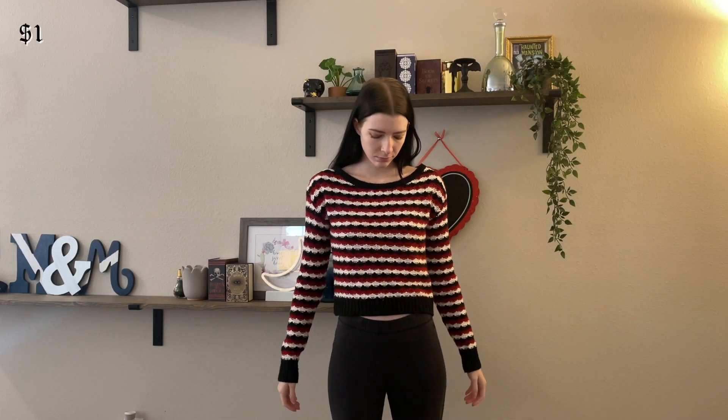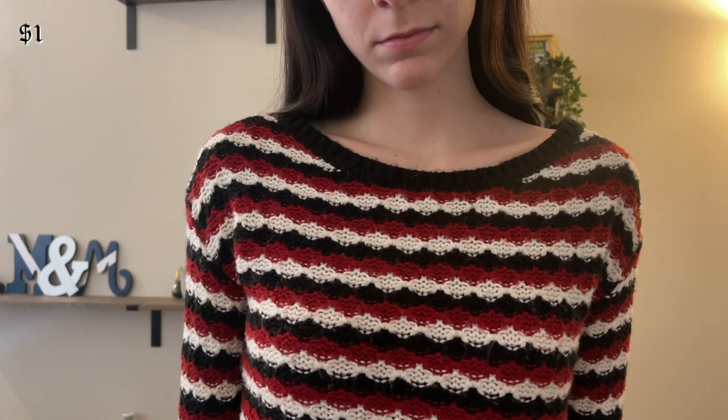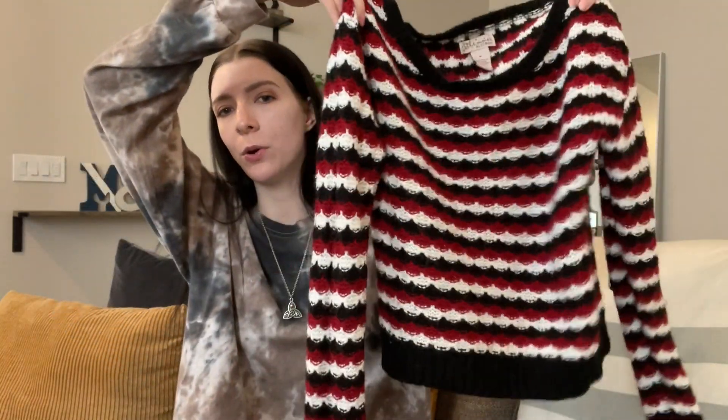This sweater was only a dollar as well. The original brand is Glimmer by JJ Basics. I used this for my Valoween outfits video and it was perfect — it's definitely like spooky romantic vibes and very cozy.